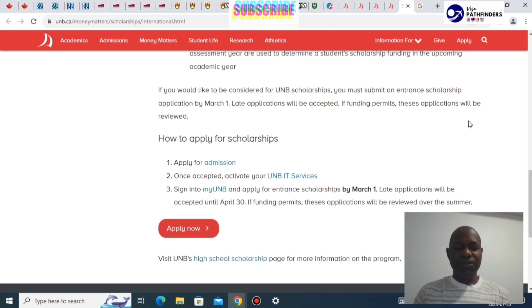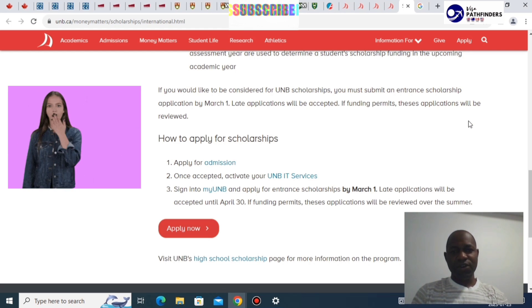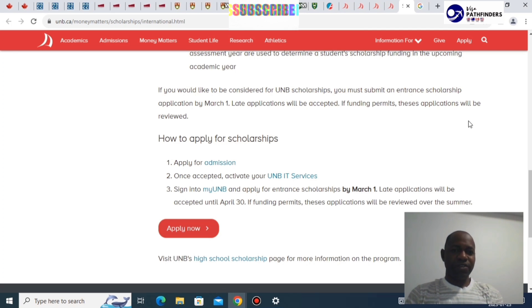Apart from all of these we've reviewed, the other thing that brings all these universities together is their friendliness when it comes to acceptance rates. From our findings, these universities have at least a three-quarters acceptance rate, which varies from time to time, but that is the average. We never know if that changes, but that is what we have right now.